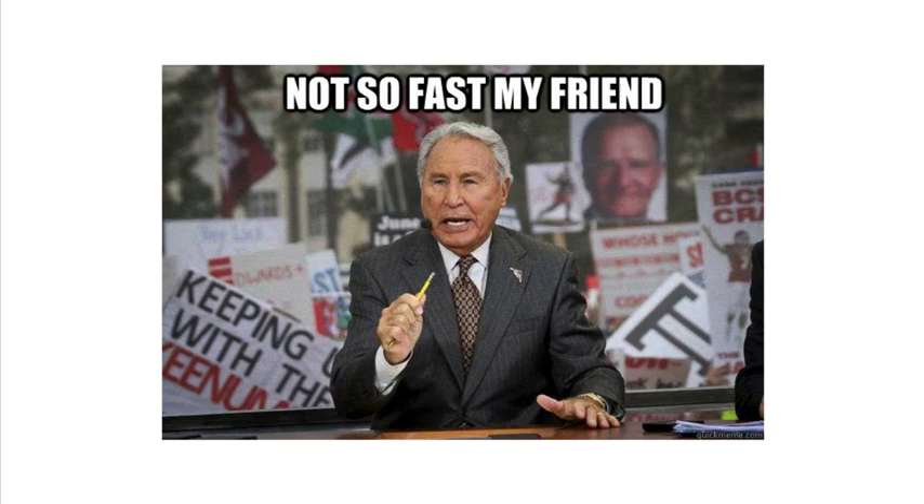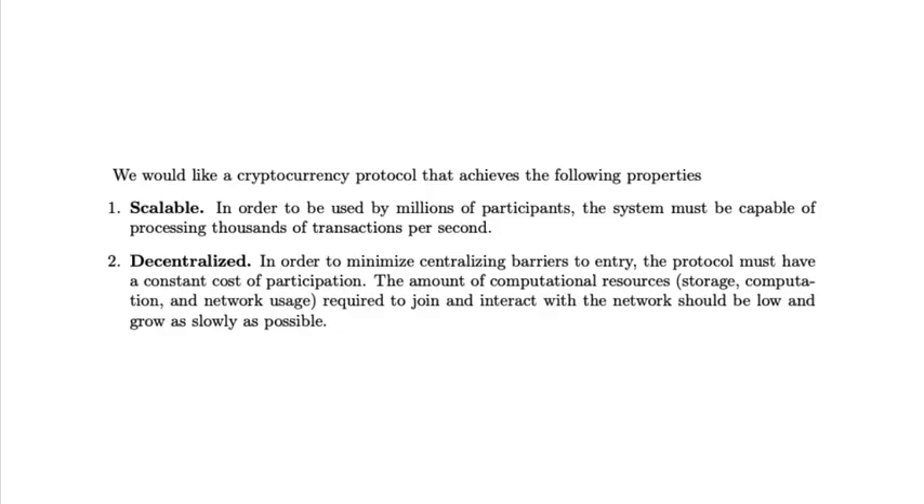If you think Coda is only about scalability, not so fast. In the Coda white paper, the team also mentions decentralization as the second property they want their protocol to achieve.